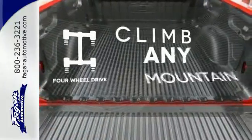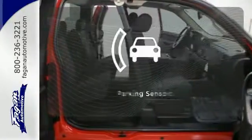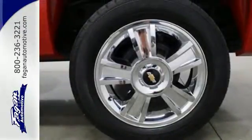Climb any mountain — this vehicle has four wheel drive. The bed liner protects your truck so you can focus on getting the job done. Parking sensors help keep you safe by alerting you to your surroundings. The confident handling of this truck will exceed your expectations.